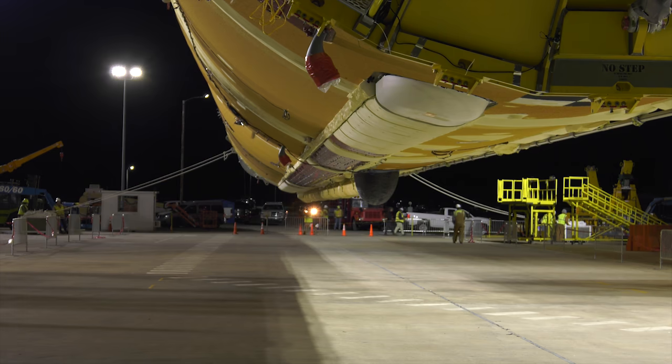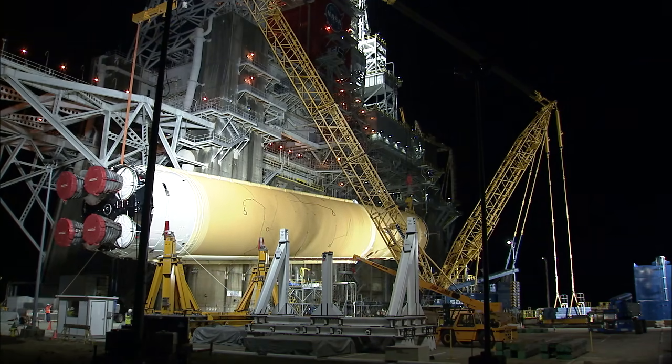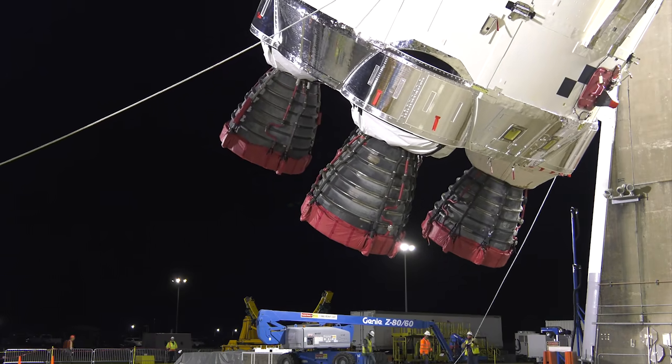Two cranes were used to lift the stage horizontally first before going vertical so the engines on the bottom would not be damaged. This process is referred to as break-over.